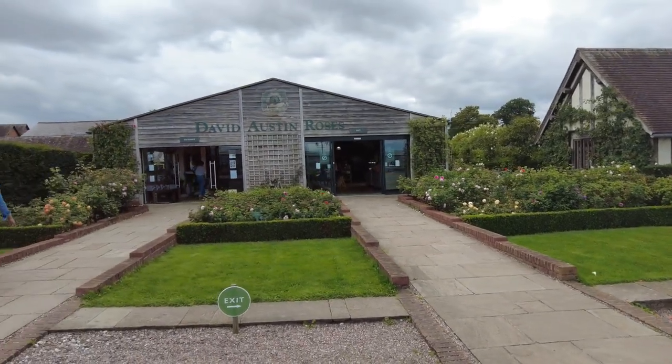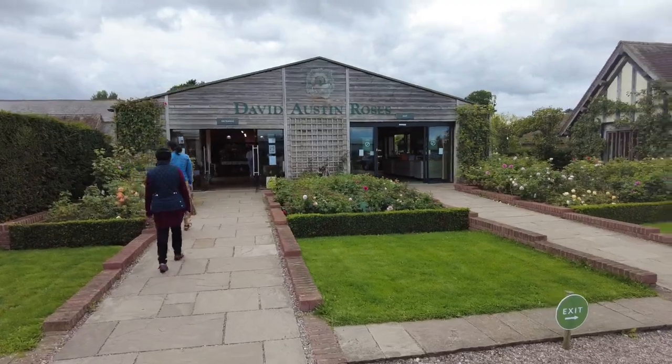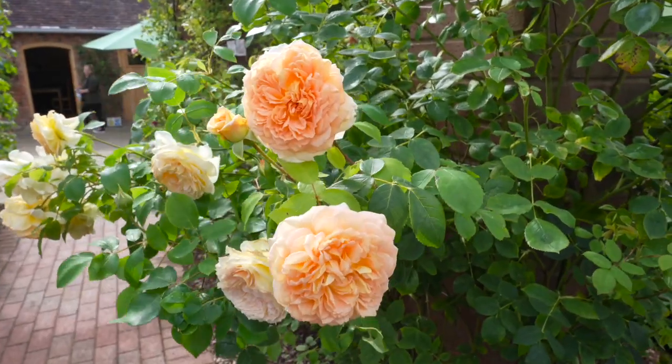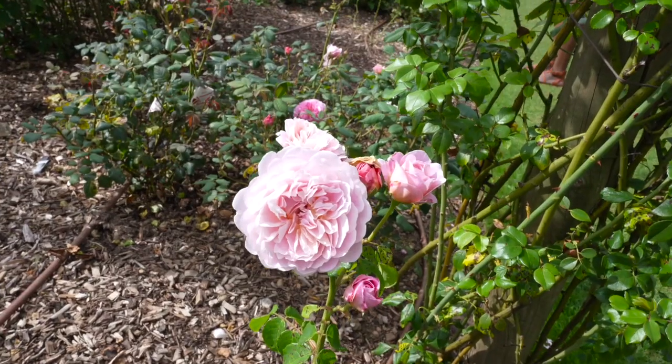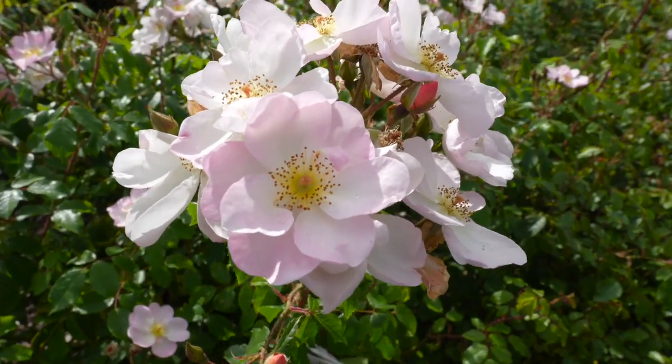Hello and welcome back to 9B4M Garden Style. Today we're touring the award-winning Rose Gardens at David Austin Roses, home of the English Rose, a style of rose created by the renowned rose breeder David Austin. The Rose Gardens at David Austin Roses is one of the most expansive and beautiful rose gardens in the world.